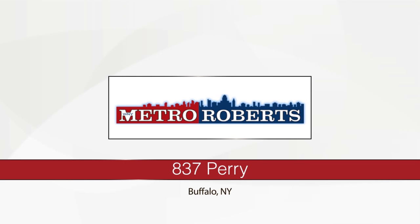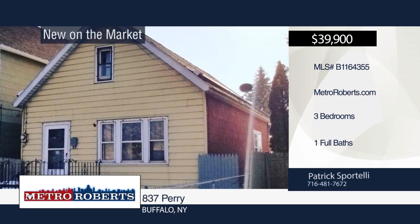Take a tour of this 3-bedroom, 1-bathroom home in Buffalo. Explore the possibilities with a call to Patrick Sportelli.